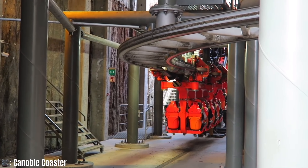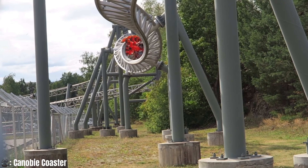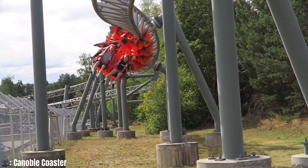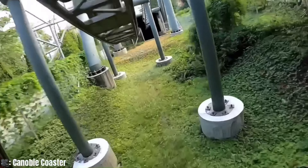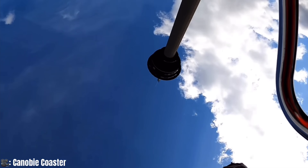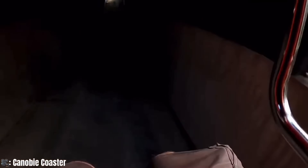It was an instant success, though this one featured added inversions and an overall stronger layout. Furthermore, during the design process, Intamin had also acquired the help of designer Werner Stengel to develop and produce a layout that would make it so successful for the park.